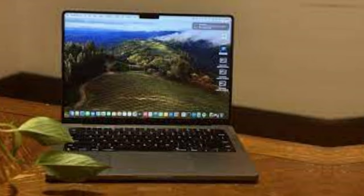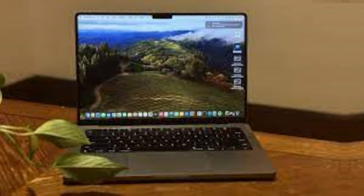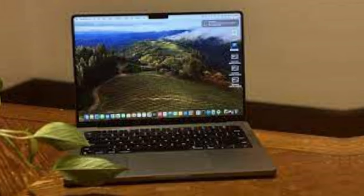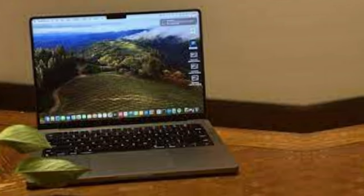Our recommendation for Windows users is the Dell XPS 16 2024. Also a premium workstation, the 16-inch model is a new addition to Dell's XPS lineup, replacing the older 17-inch.